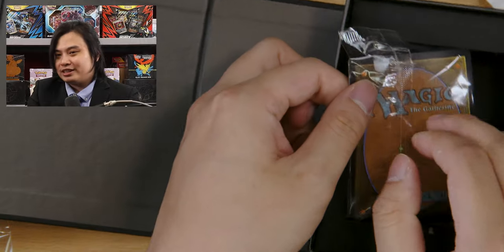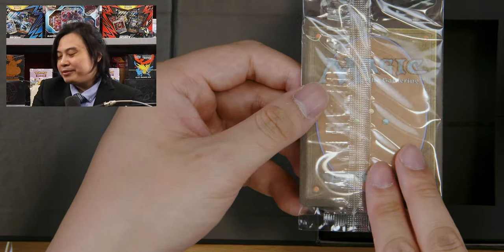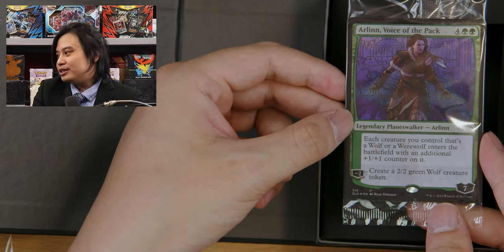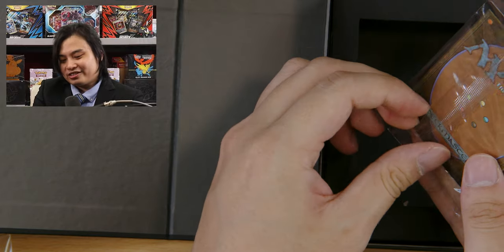Let's take a look at the bonus card. Tuna, you want to give it a little lucky sniffy? She doesn't care. Can we get one blueprint card? Come on. No — it's an Arlinn, Voice of the Pack in stained-glass mode. How dare you. There's only one more pack left to open, everyone.